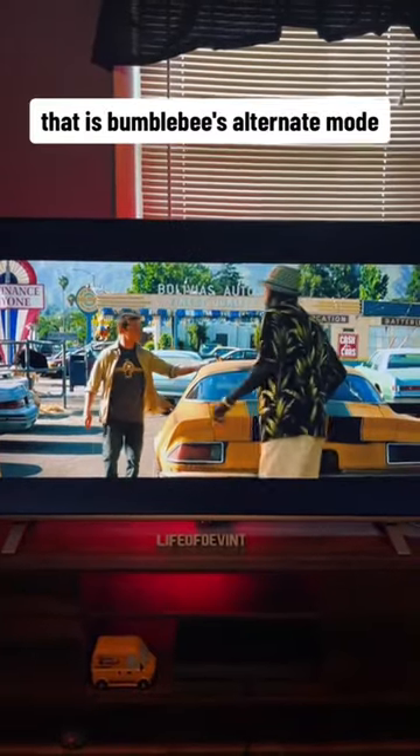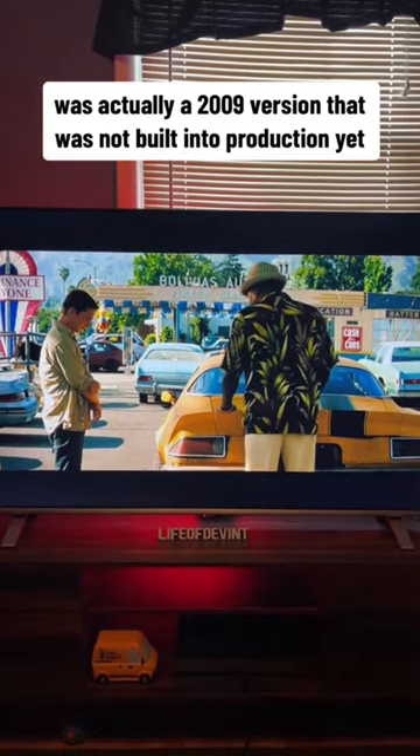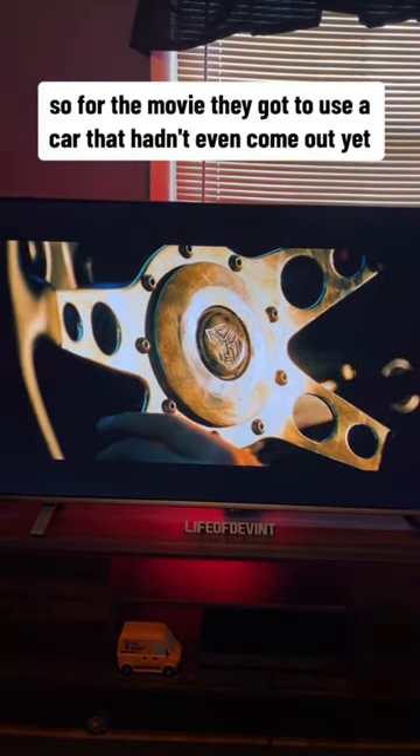The Camaro you see in the movie — that is Bumblebee's alternate mode — was actually a 2009 version that was not built into production yet, and they actually built one for the movie in 30 days. So for the movie, they got to use a car that hadn't even come out yet.